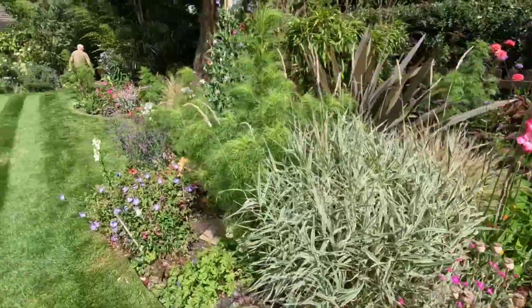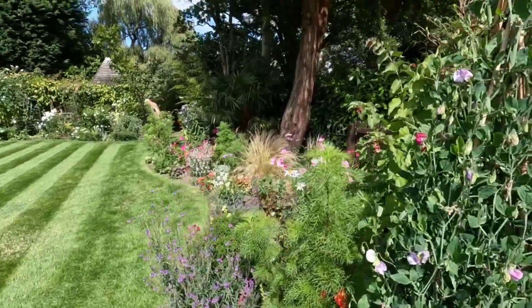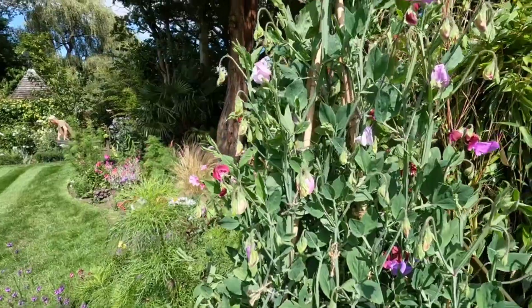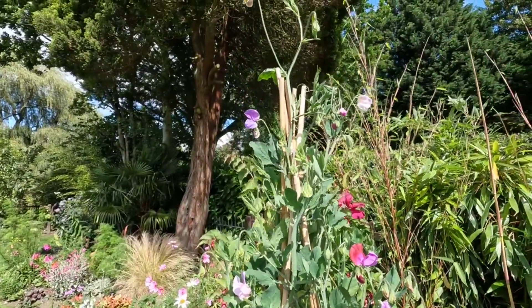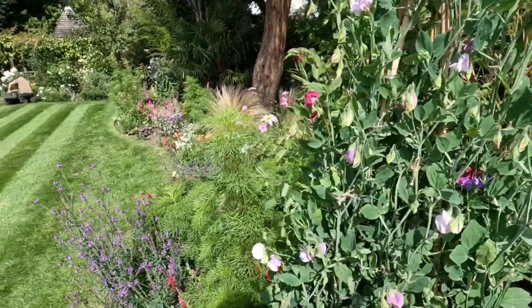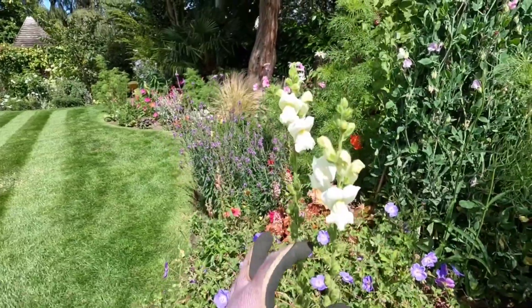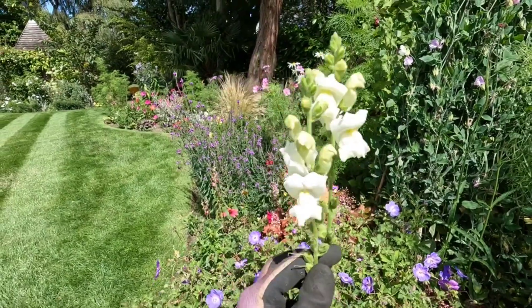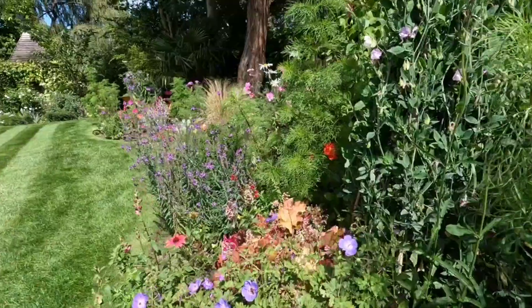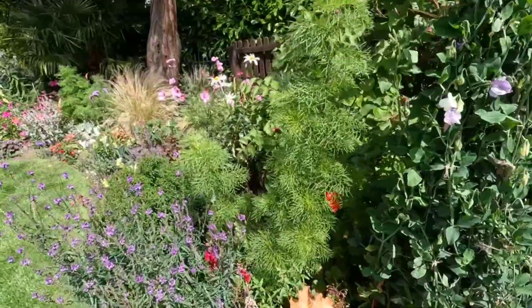I'll show you a little secret area within a secret area in this garden. Here are some sweet peas — all multi-colored ones — and the gardener says the owner picks them every day and has a vase full. Here we've got some really tall snapdragons and then some cosmos in the background.